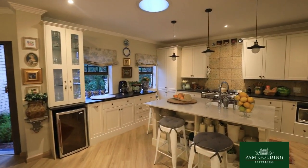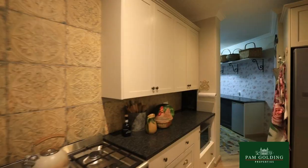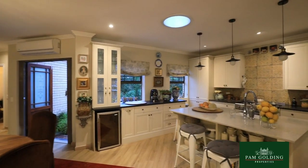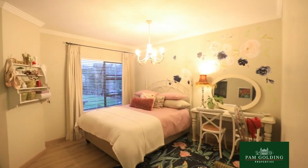The kitchen is absolutely exquisite with a separate walk-in pantry, a scullery, and the most amazing layout. The home itself consists of three bedrooms.